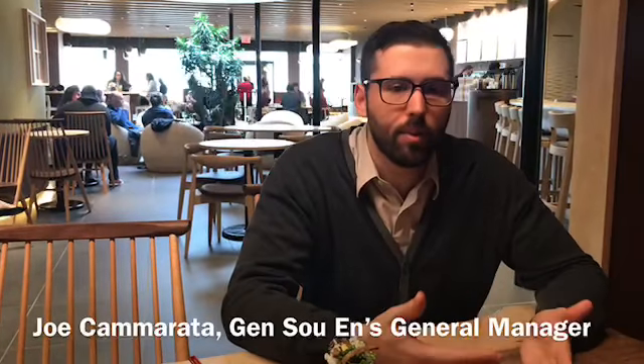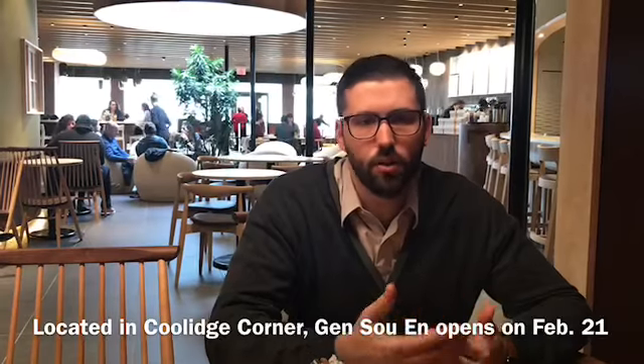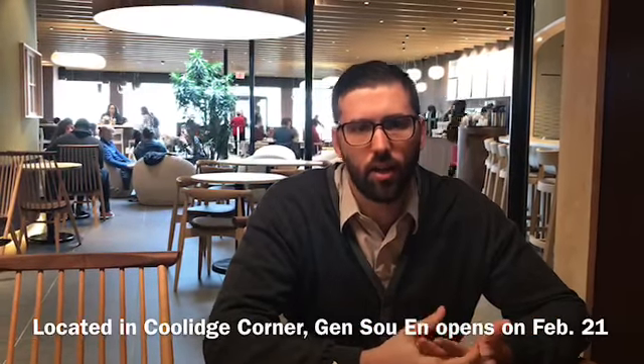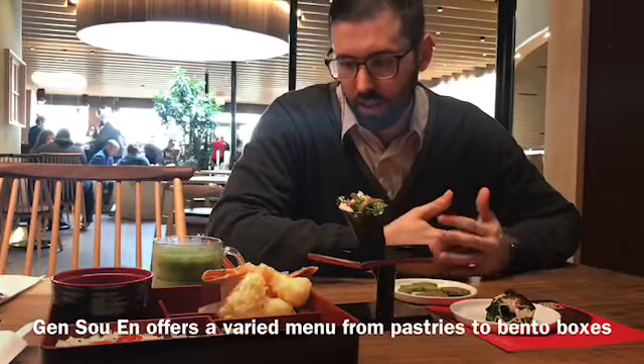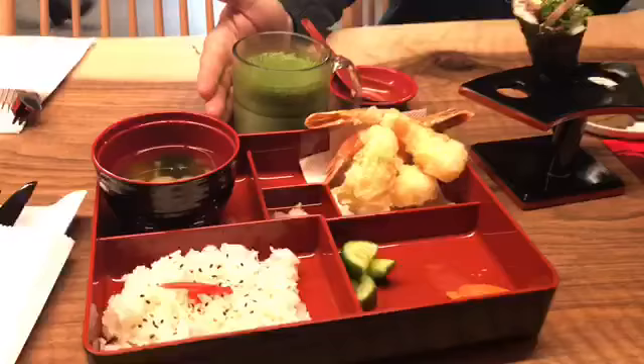Welcome everybody to our Japanese tea house, serving traditional Japanese food and bakery items with a big emphasis on retail. I have in front of us a few of the items that we're featuring. We have a traditional miso matcha latte here.